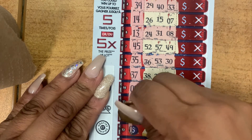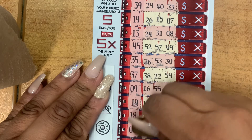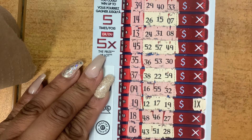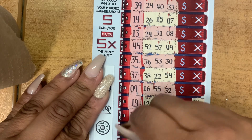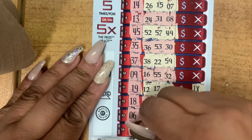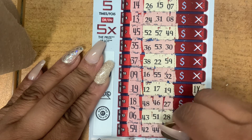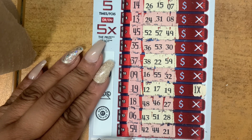Lucky number 6, your numbers: 43, 51, 28. Lucky number 54, your numbers: 42, 44, and 21. So no other matches.